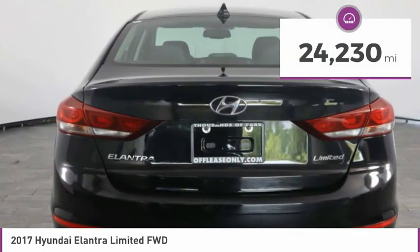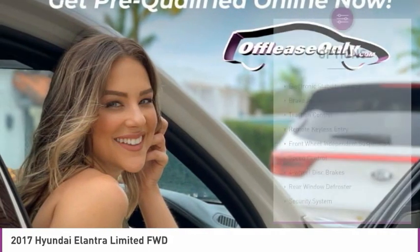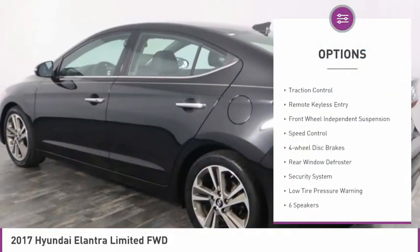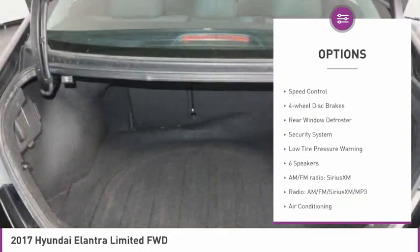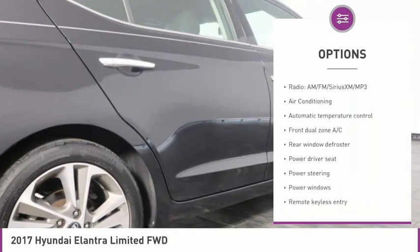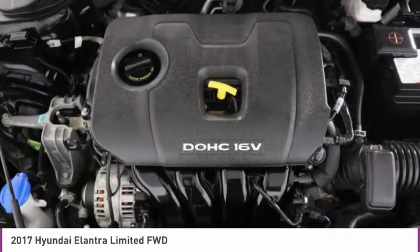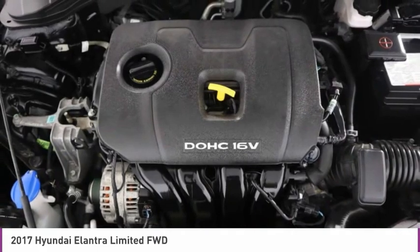This vehicle has less than 25,000 miles. Here are some of this vehicle's great options: electronic stability control, brake assist, traction control, remote keyless entry, front wheel independent suspension, speed control, four-wheel disc brakes, rear window defroster, security system, low tire pressure warning.